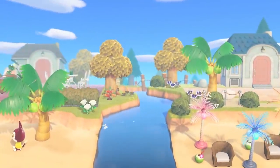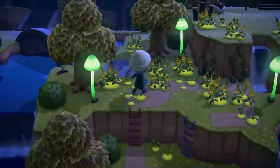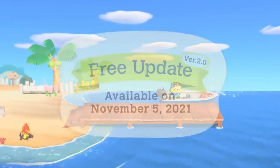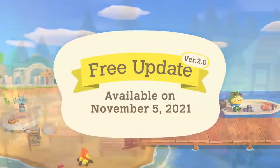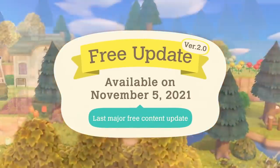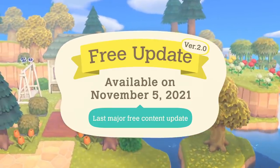What do you think? You might experience this new content in various ways, some of them outside of what we've shown you today. This free update, version 2.0, launches November 5th. This will be the last major free content update for Animal Crossing New Horizons. We hope you'll continue enjoying your island experience.